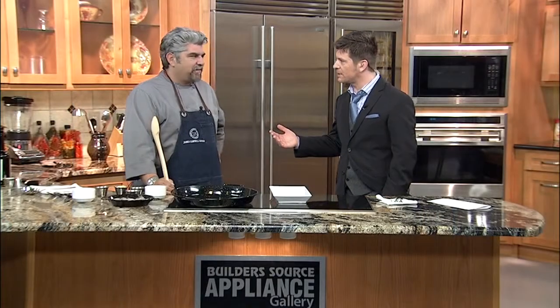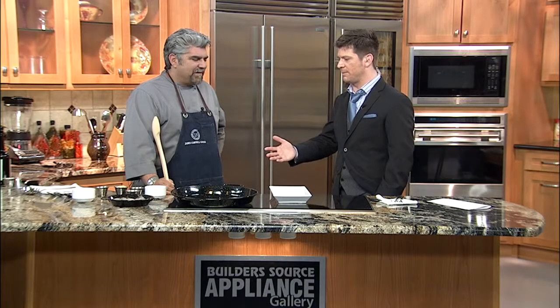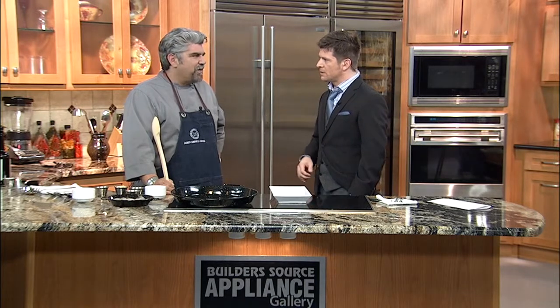Joining us now is Chef James Campbell Caruso. Chef, thank you for coming in today. Such a pleasure to see you — always love when you come in. You make such incredible tapas. Thank you very much. We're going to make one today.